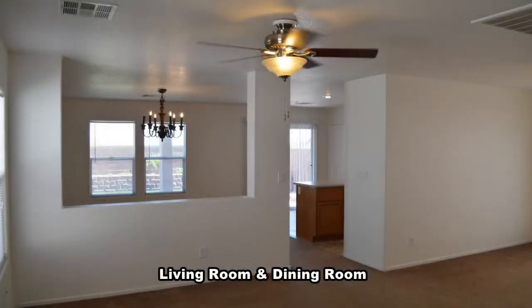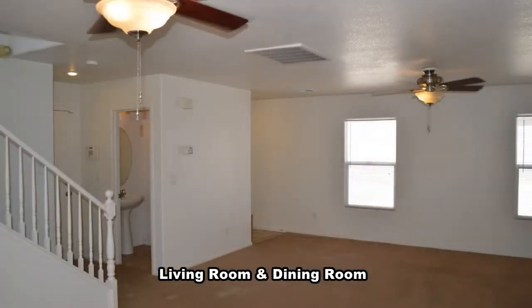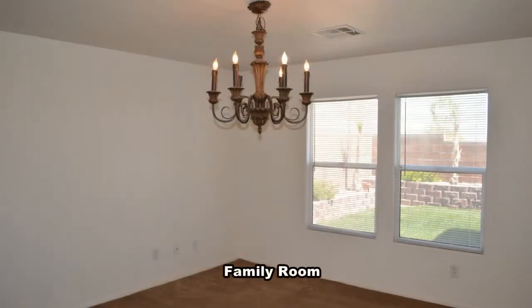The home has an open floor plan with carpeting and window coverings throughout. The formal living room and dining room have a ceiling fan with light. The family room has a chandelier.